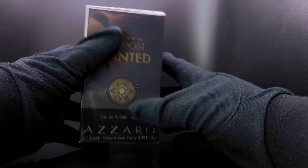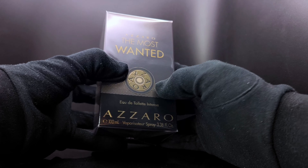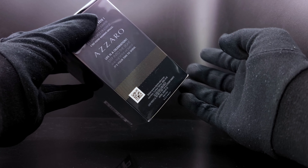Packaging-wise, it looks very similar to all of the other Azzaro The Most Wanted. It has the logo and it just says 'eau de toilette intense.' Without further ado, I'm going to open the packaging and show you the bottle inside.